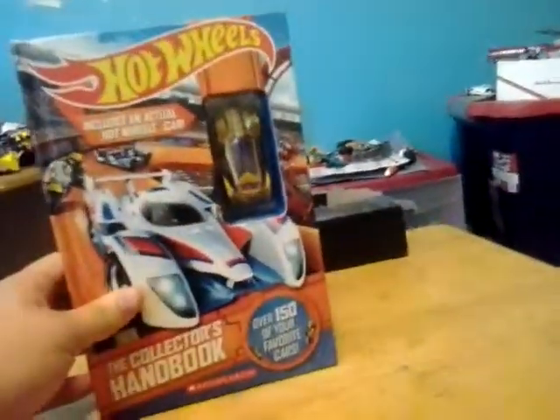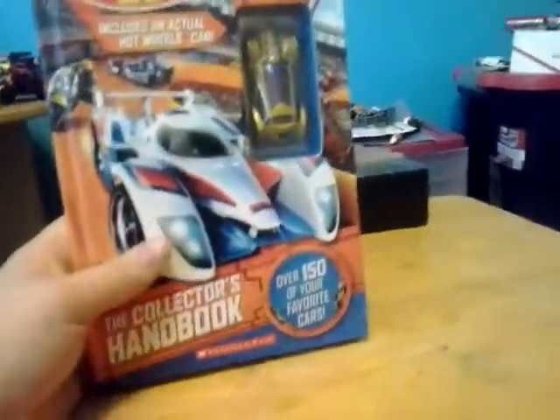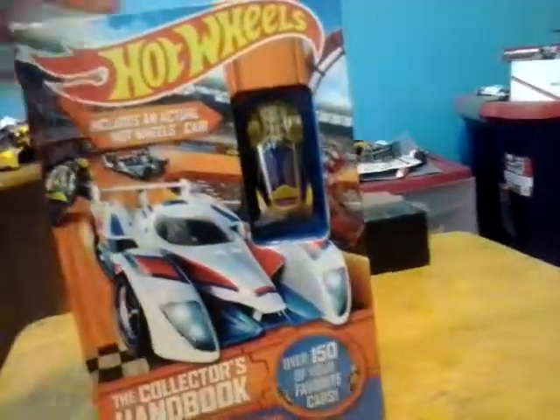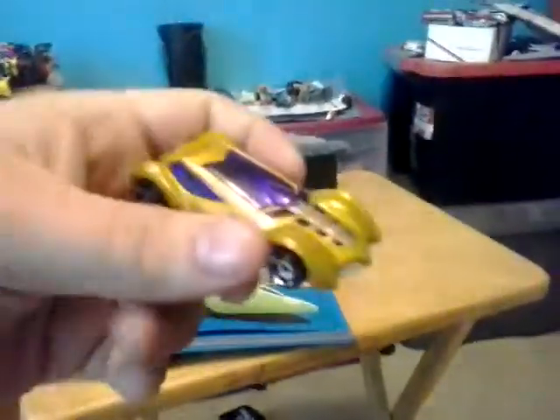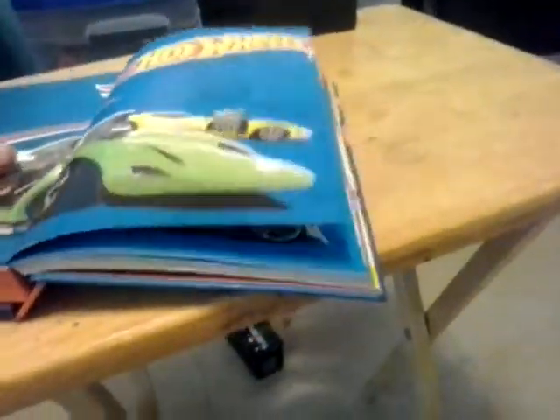Hey guys, Justin Frazier coming at you with a review. Today we're looking at a Scholastic Hot Wheels Collector's Handbook. A few days ago I managed to get this book at Walmart and it comes with a nice little car. So let's open this up and see what car it comes with. It comes with Sinistra — a nice looking golden car with purple windshield.